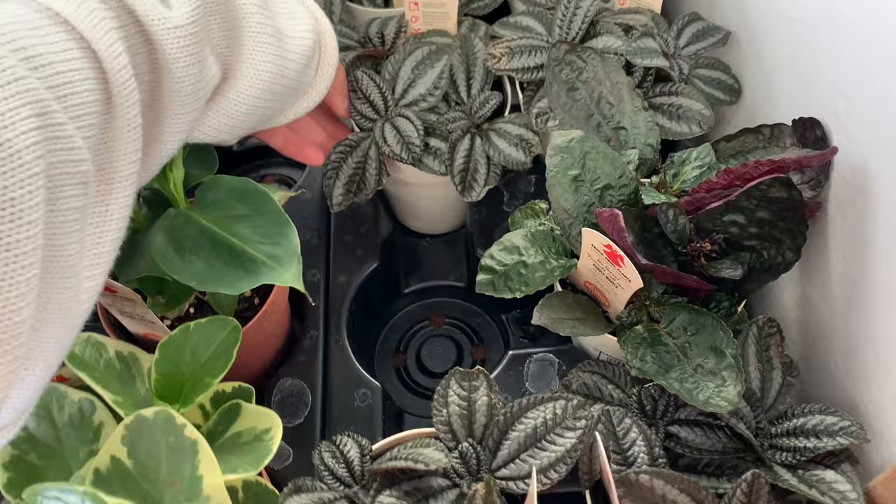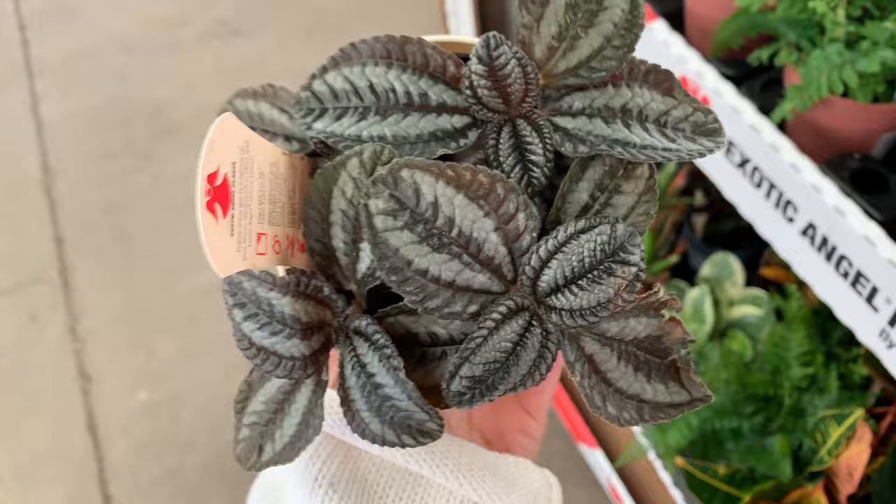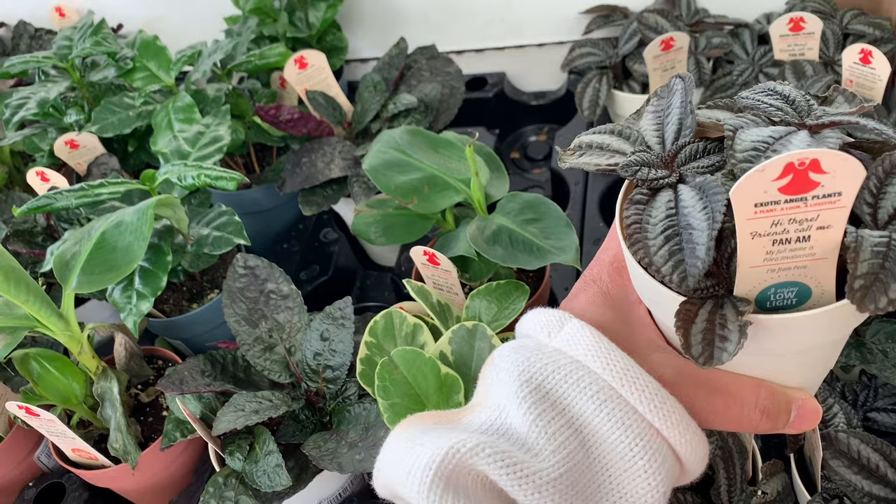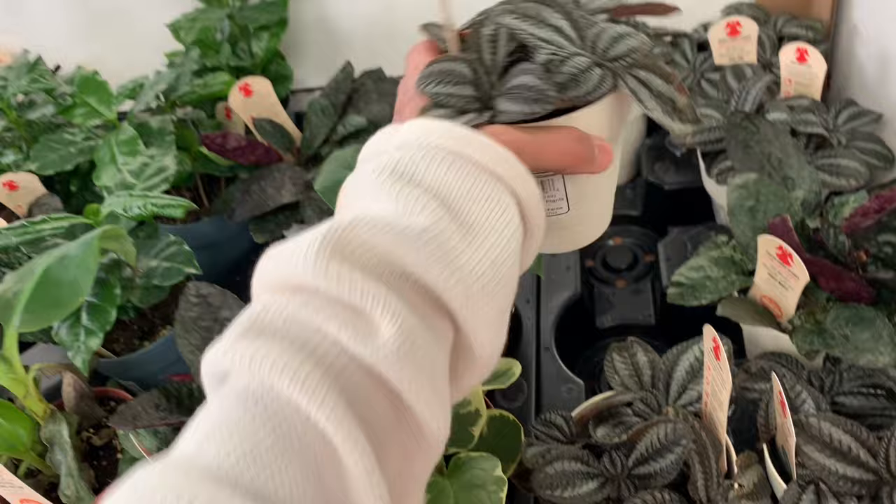Hi Leia! Here's the real name for this. And all of these starter plants - I think this is three bucks, I don't have the price. This is from Costa Farms.